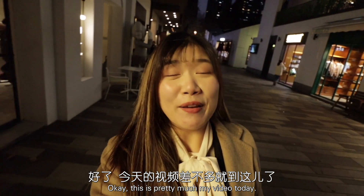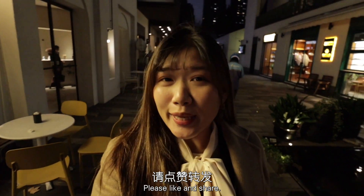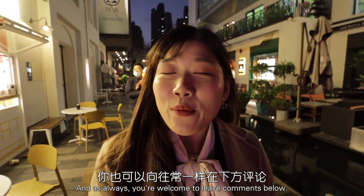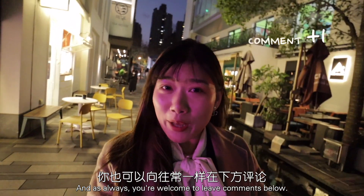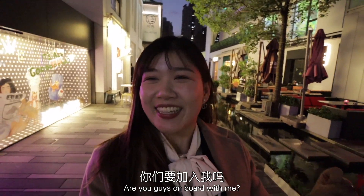This is pretty much my video today. If you think the tips I shared are useful, please like and share. As always, you're welcome to leave comments below. My English journey continues — are you guys on board with me? See you guys next time, bye, love you!